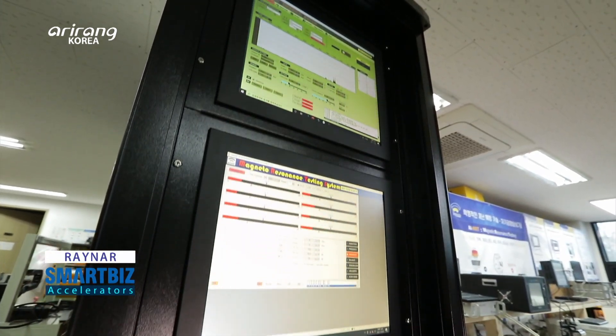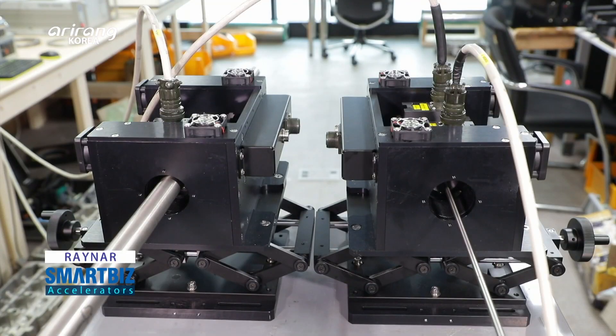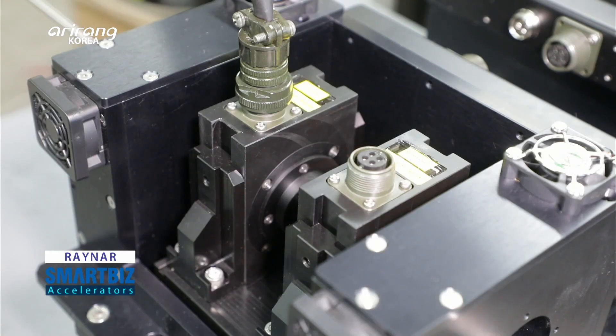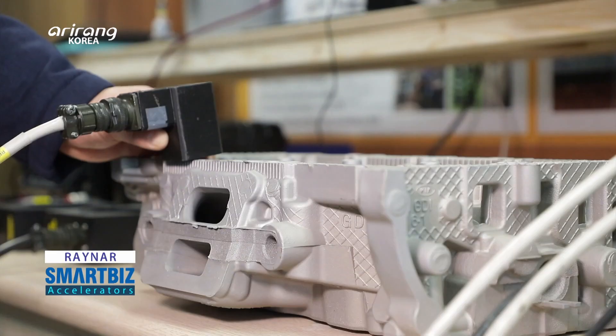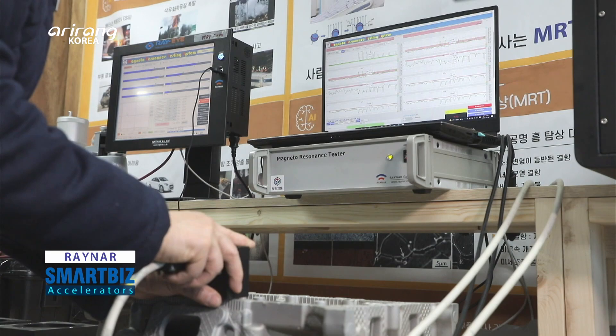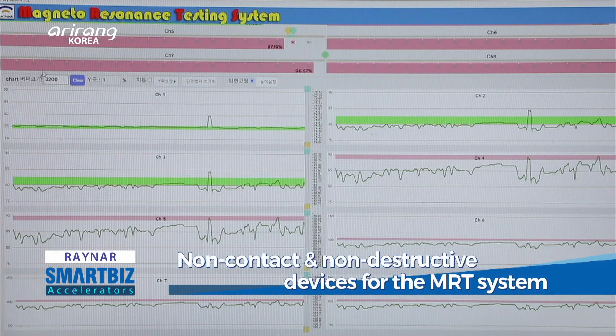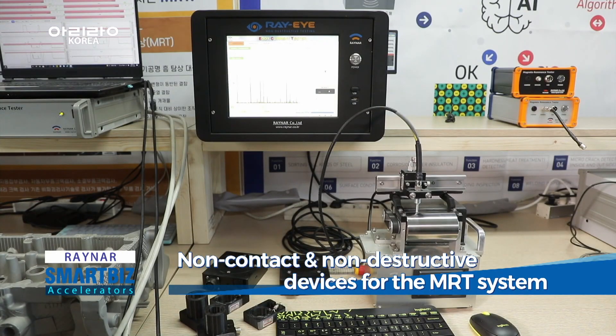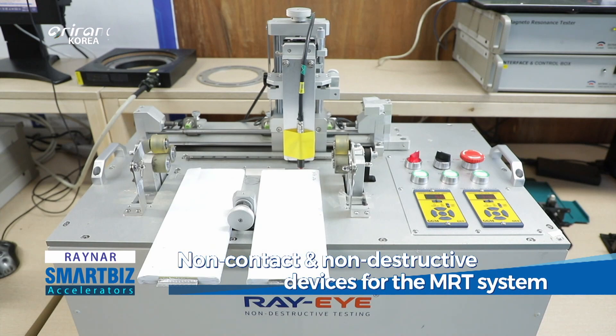Devices for ECT or eddy current testing, UT or ultrasonic testing, and MRT or magnetic resonance testing are the major products of the company. The MRT-based non-contact and non-destructive inspection device can check the characteristics of metals and defects without actually destructing the objects.